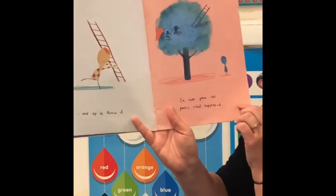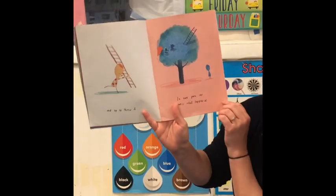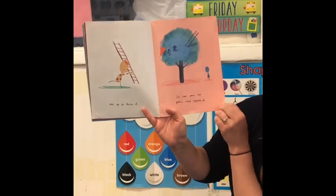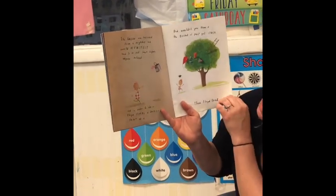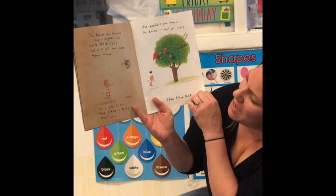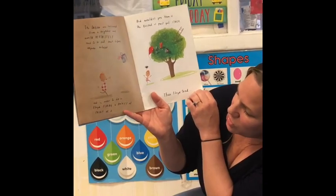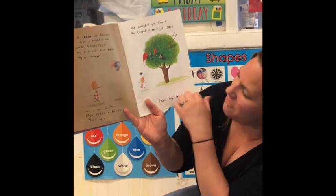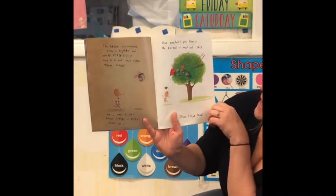Floyd fetched a ladder — that sounds like a good idea actually. He was going to sort this out once and for all. And up he threw it. I thought he was going to climb the ladder, but he threw it up there too! The ladder was borrowed from a neighbor and would definitely need to be put back before anyone noticed. In order to do so Floyd flung a bucket of paint at it, and the bucket of paint got stuck.